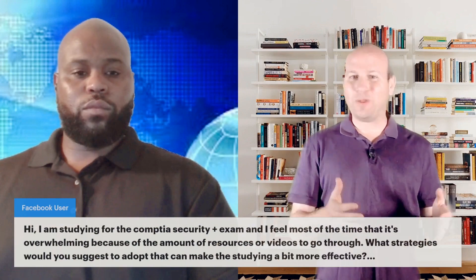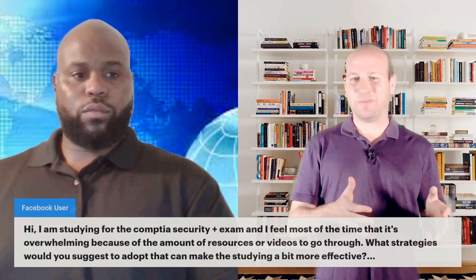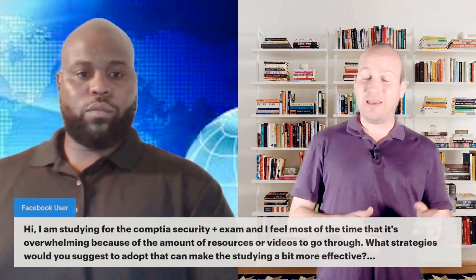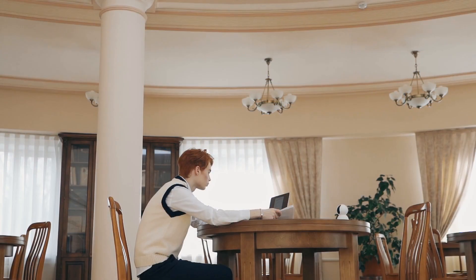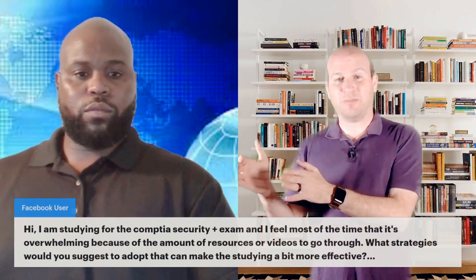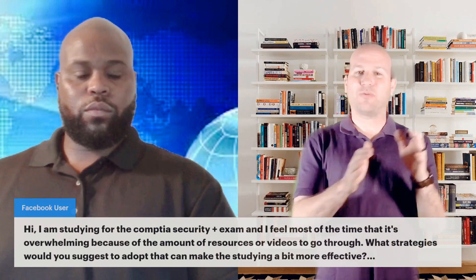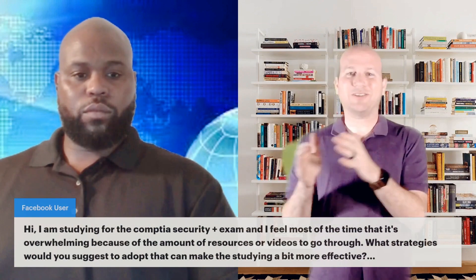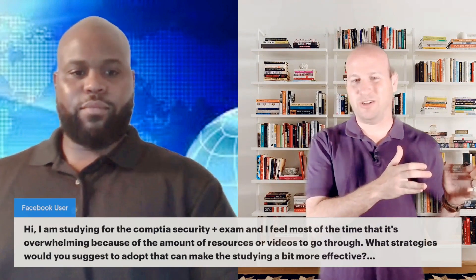For example, Jeremy comes with 20-plus years of experience working IT system administration in the Army. He knows most of Security Plus, but if he sits down to take it today without studying, he might fail — not because he doesn't know what he's doing, but because what his bosses told him in the Army may not be the right answer on the exam. There is the real-world answer and the textbook answer, and on the exam, the textbook answer is what you need to know.